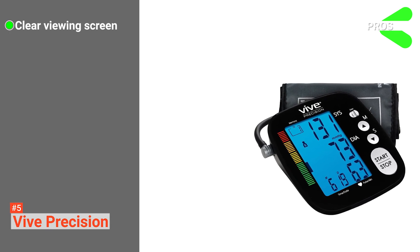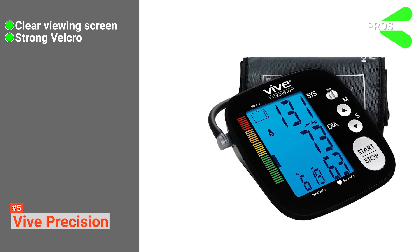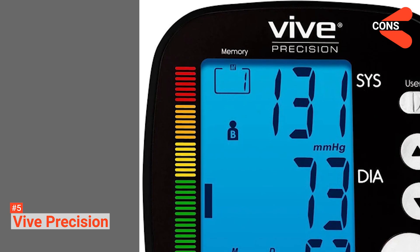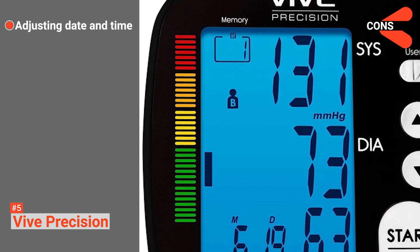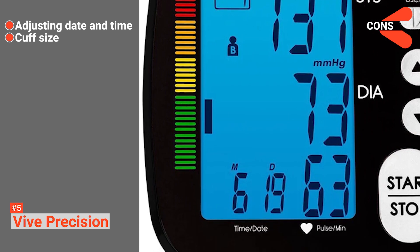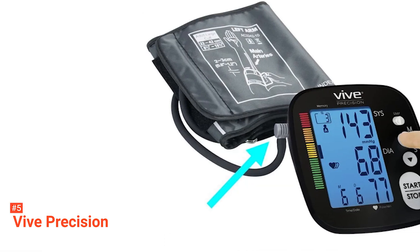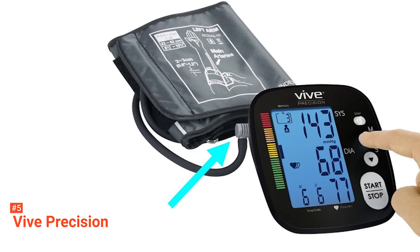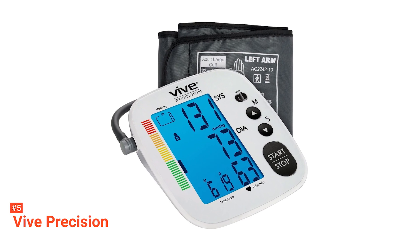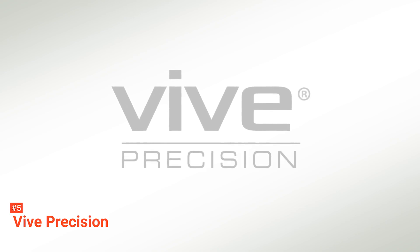Its pros are: it comes with a clear viewing screen even in low light, the cuff's Velcro is strong enough to keep the device in place, and it's affordable. However, the cons are: the date and time aren't easy to adjust, and the 8.75-inch minimum circumference of the cuff may still be too large for some people. The Vive Precision Blood Pressure Cuff gives high-quality performance despite being one of the cheapest home blood pressure monitors. You'll get a lot of features and accurate measurements, plus it's compact and lightweight, so it's easy to take with you when needed.